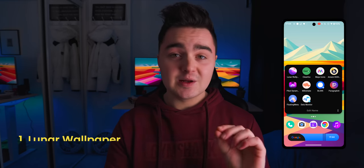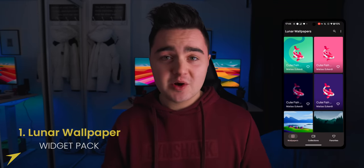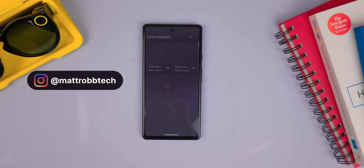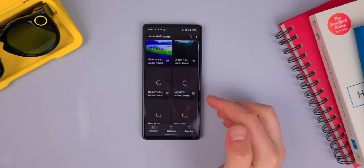The first app on the list we're going to be taking a look at is Lunar Wallpaper. This is a paid application, but I will be giving away some free promo codes to you guys. So just go over to my new Instagram, go follow me and I will be putting it up on my story so you get some free promo codes.